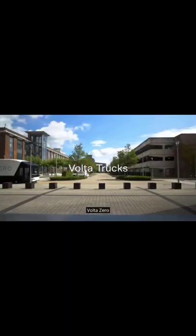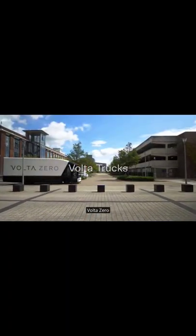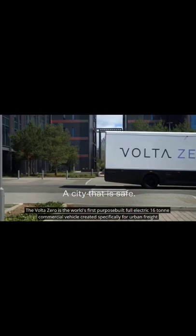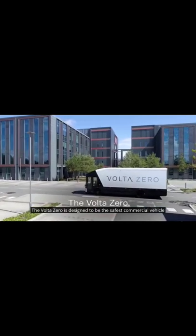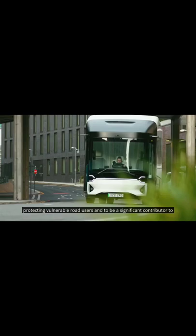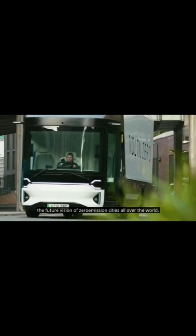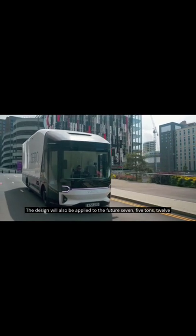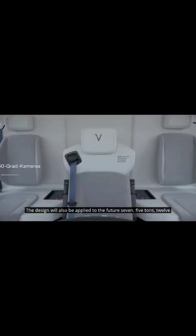The Volta Zero is the world's first purpose-built full-electric 16-ton commercial vehicle, created specifically for urban freight distribution. It is designed to be the safest commercial vehicle, protecting vulnerable road users, and to be a significant contributor to the future vision of zero-emission cities all over the world. The design will also be applied to future 7.5-ton, 12-ton, and 18-ton versions.